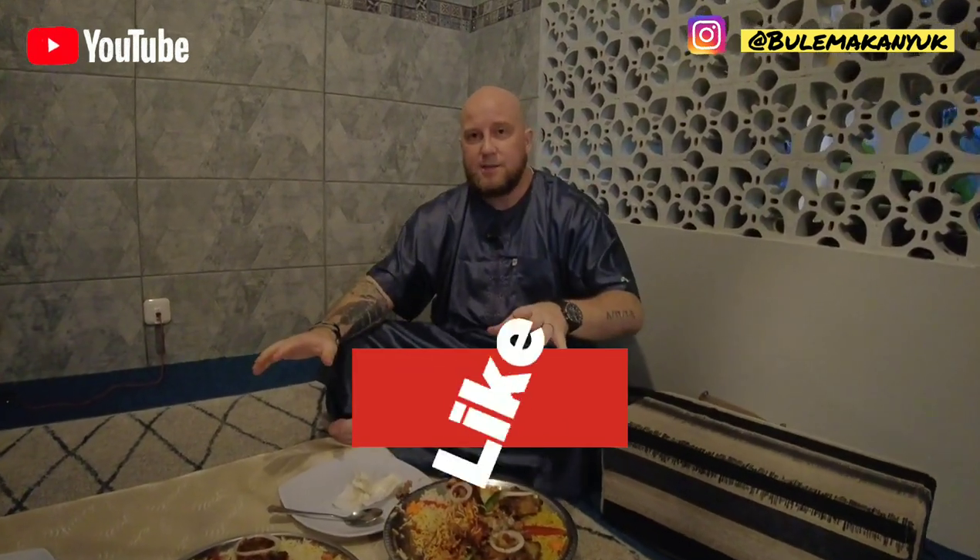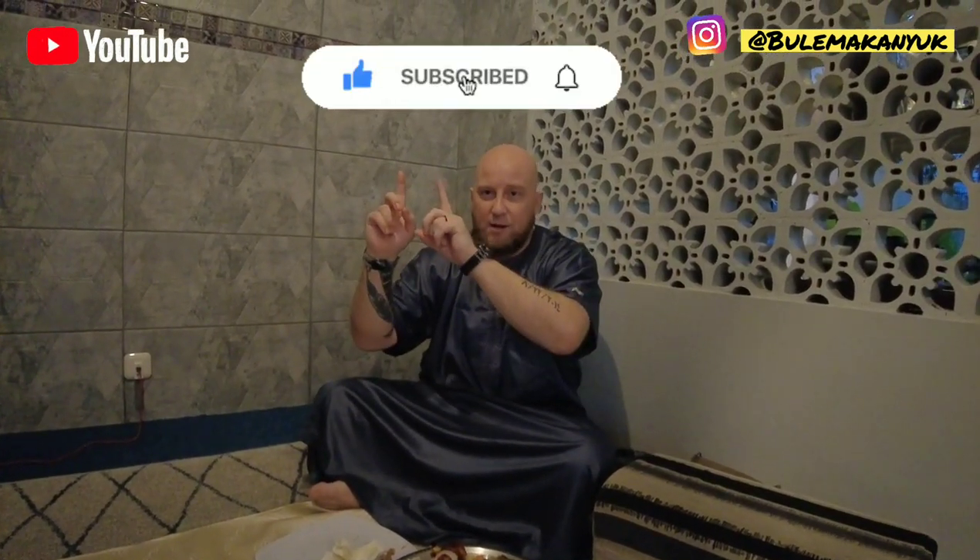Their information will be in the description box along with social media and phone numbers. We will list the prices of the dishes we had today. If you have any comments or suggestions, please leave them in the comments section. Don't forget to hit that like and subscribe button — thank you for watching, peace out.